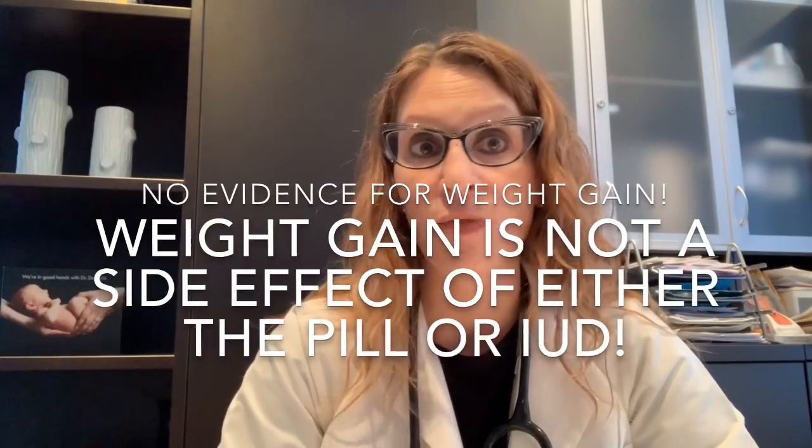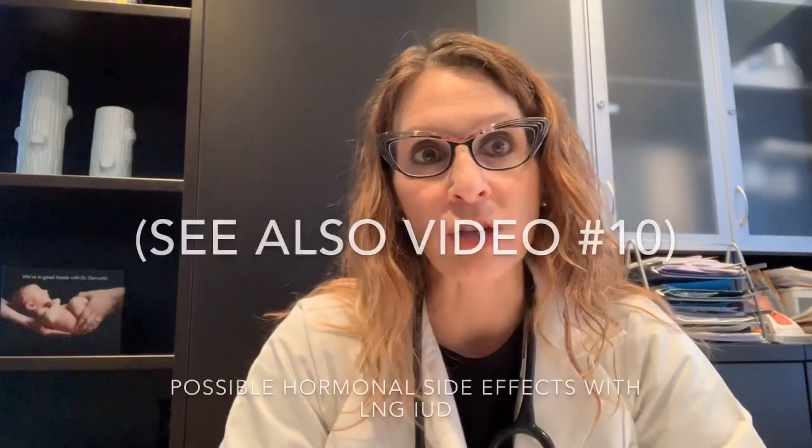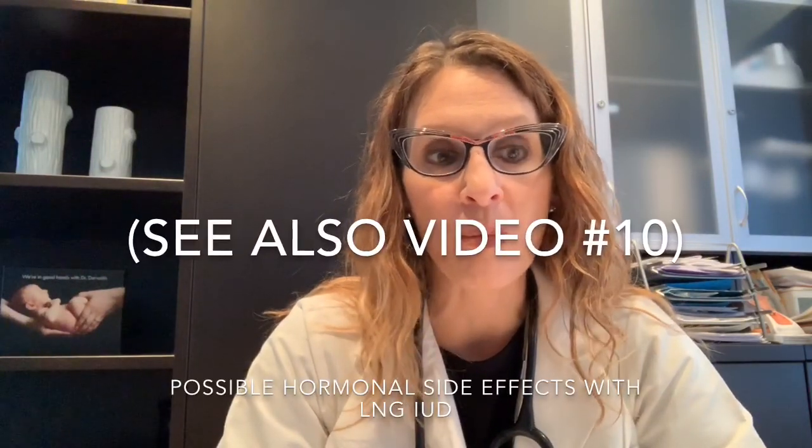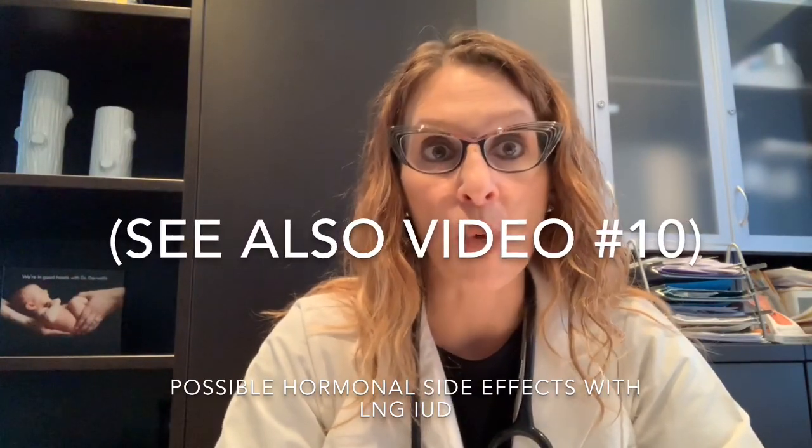No evidence for weight gain with either method. In terms of hormonal side effects with the levonorgestrel IUD, because of the lack of estrogen compared to the birth control pill, you would not see any estrogen-related side effects. I'll refer you back to video number 10, which deals with all of the possible hormonal side effects with the levonorgestrel IUD, for more information — check out that video if you haven't already.